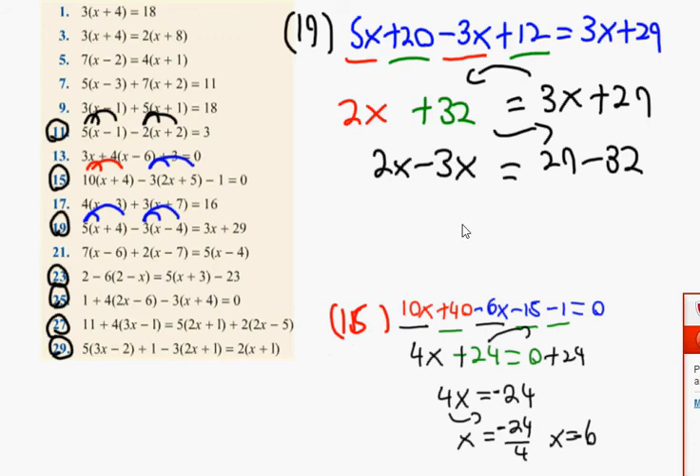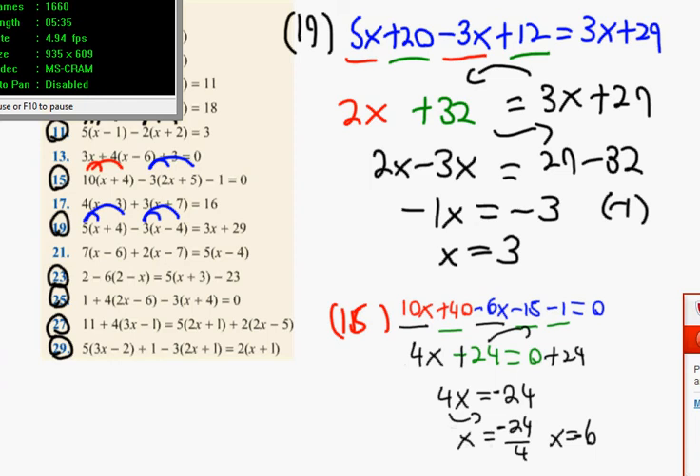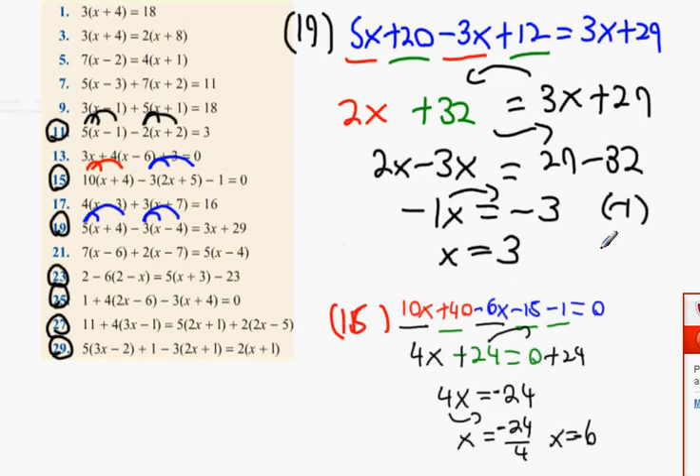2x minus 3x does equal minus 1x. So minus 1x equals minus 3. What do you need to do to both sides, Luca? Multiply by minus 1. Well done. And when you multiply by minus 1, you get x equals 3. The other way we could do this is bring the minus 1 underneath — x equals minus 3 divided by minus 1, which is also x equals 3. Both methods are equally right.